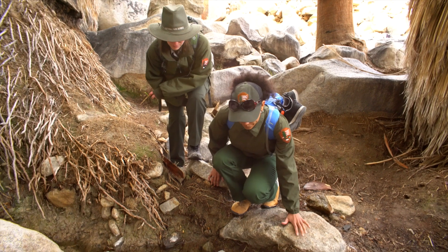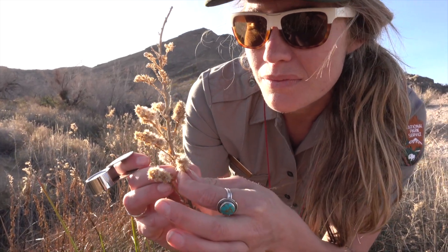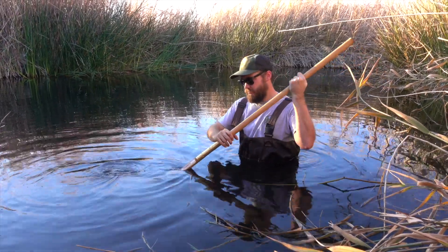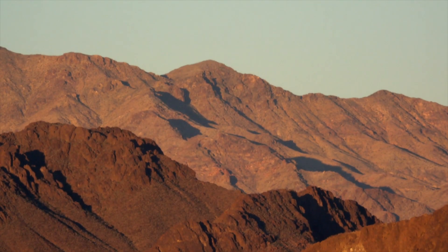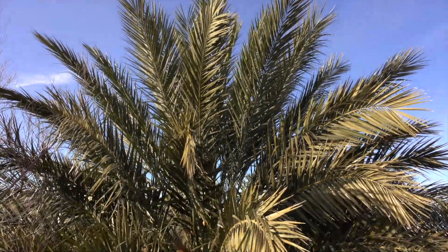Our program is called the Inventory and Monitoring Program. We're here studying various vital signs — just like the vital signs for our own bodies, whether it's blood pressure or a heartbeat. These are the heartbeat of the parks, whether they be animals, plants, or water. Especially in the Mojave Desert, those are all things you really have to pay attention to in order to manage these resources in these parks.